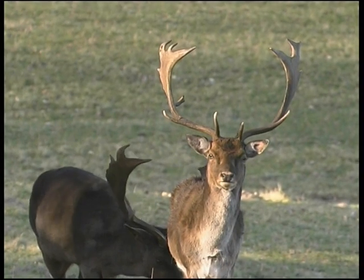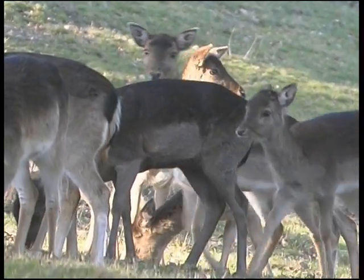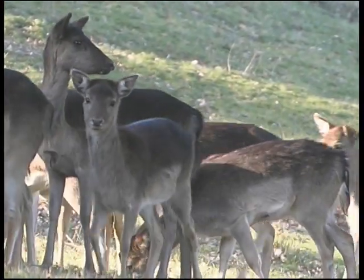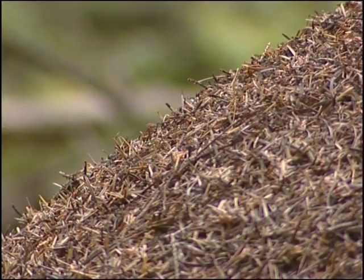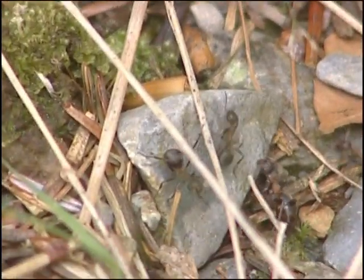The shy fallow deer have survived from the hunting days of Vaughan Forest — if you're lucky you can see them grazing in amongst the trees. Underfoot, look out for wood ants: they may be small but their nests are huge.